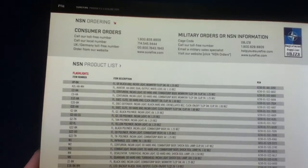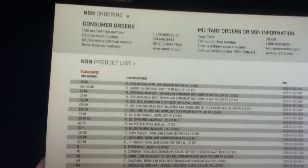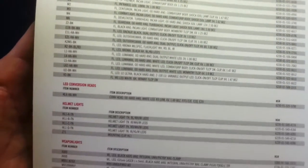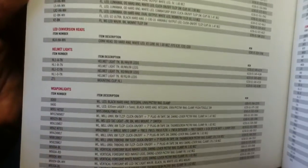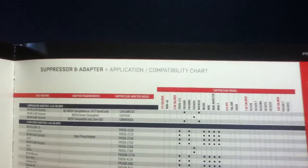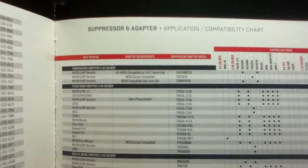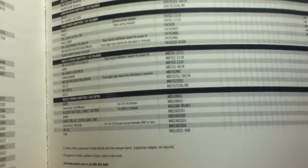Then we get into data tables based on NSN numbers and an ordering system. You can see how they've stacked up the item numbers, description, and then the NSN number on the right column — a generic ordering system. There's also a suppressor and adapter application compatibility chart showing the host platform, adapter requirements, suppressor adapter model, the various suppressor models across the top, and the different platforms and usage on the bottom, with footnotes as well.